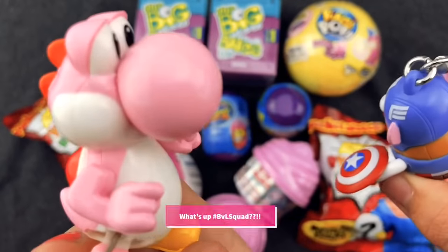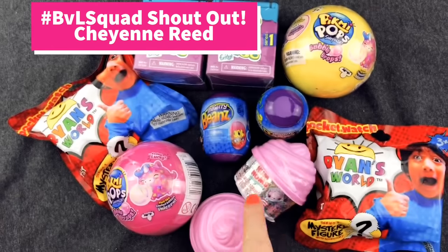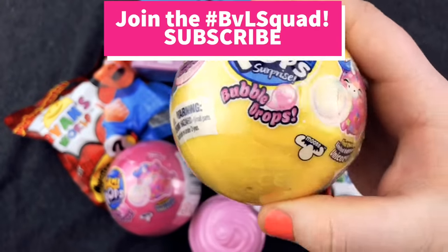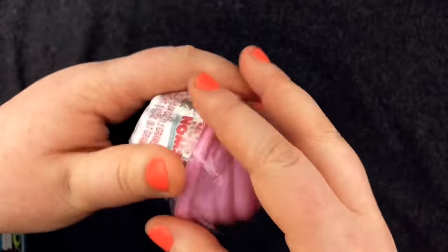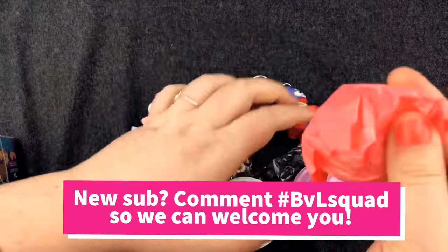Today we're going to go head to head to open up this awesome stash of toys, and you're going to help us decide who won. We're going to start with these num-noms, and we're going to end with these Pikmi Pop bubble drops. Round number one — we're going to battle to see who can open the best num-nom shimmer series. Y'all have got to join the BVL Blind Bag Squad so you can start voting for your favorites today.